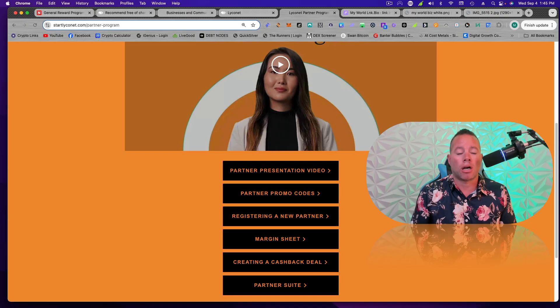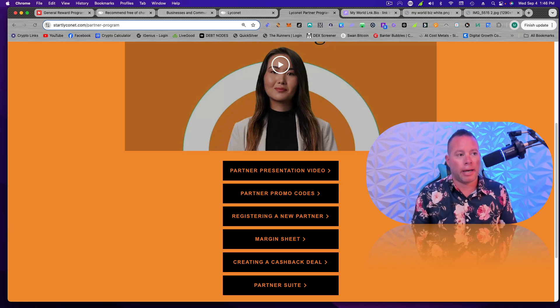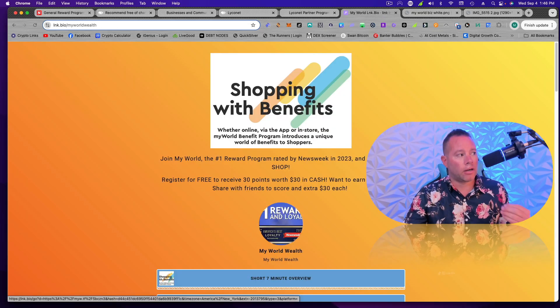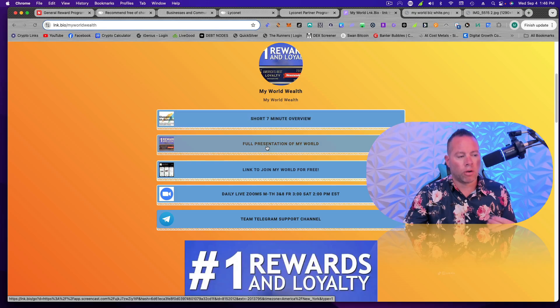If you're not ready to start buying shopping packs yet, I have them and Ricardo has them. So if you guys don't want to spend money right now to bring on a small business or nonprofit, just reach out to one of us. We will give you a free code so you don't have to pay anything — though we will get 0.5% of all future revenue. So if you're going to bring on a business, it makes sense to at least buy a shopping pack. I have everything here and I'll continue to update it on our link bio for MyWorld Wealth — short minute overview, full presentation of MyWorld. As I get better ones, I'll put them in there.